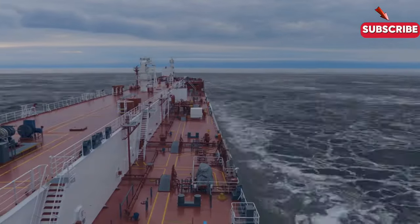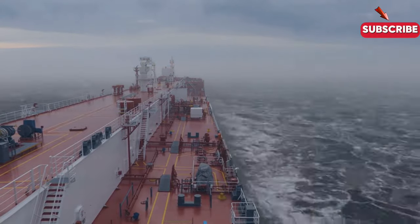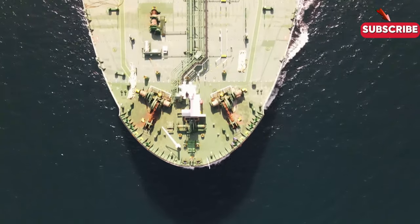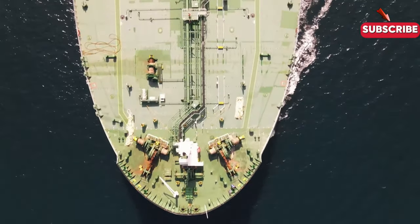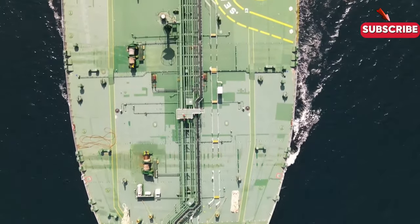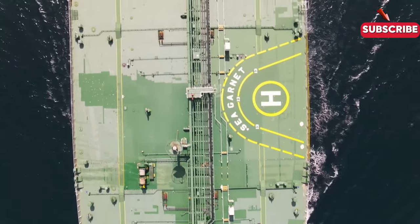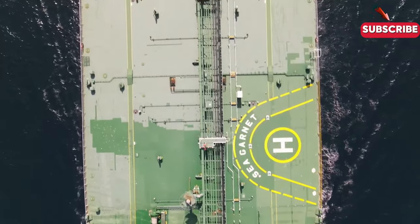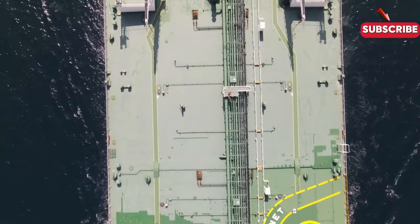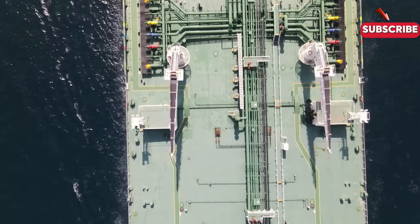Tanker ships are the silent giants of the sea, carrying vital cargo that powers industries, fuels cities, and keeps global trade moving. From their historical roots to their advanced modern designs, these ships are at the heart of the worldwide economy. Whether it's the high costs, the complexity of their operations, or the safety challenges they face, tanker ships remain an essential part of the world's supply chain, quietly moving the world forward one voyage at a time.